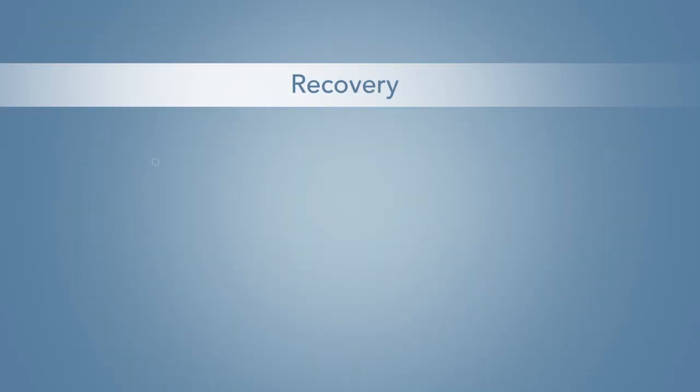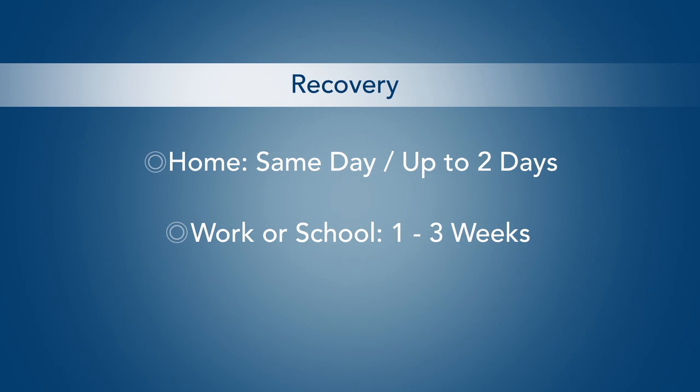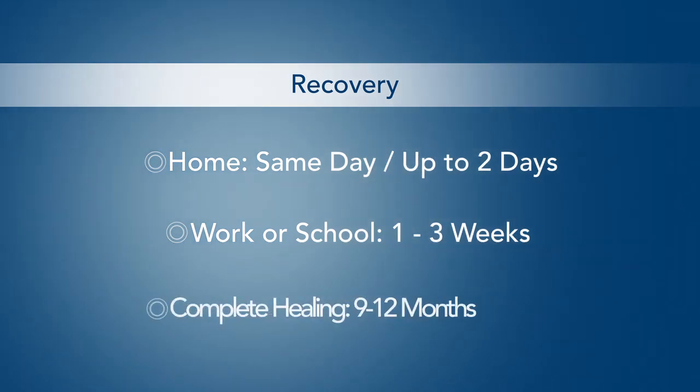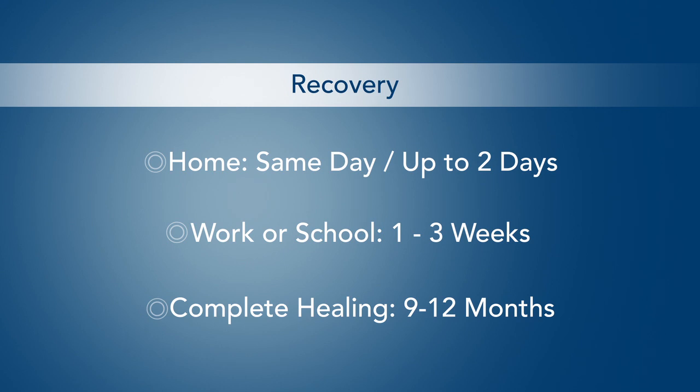Depending on your condition, you may be able to go home the same day or be required to stay in the hospital for one or two days. Patients are generally able to return to work or school one to three weeks after surgery, depending on how they feel. Complete healing of the jaws takes between nine and twelve months, with additional time required for your orthodontist to fine-tune your bite.